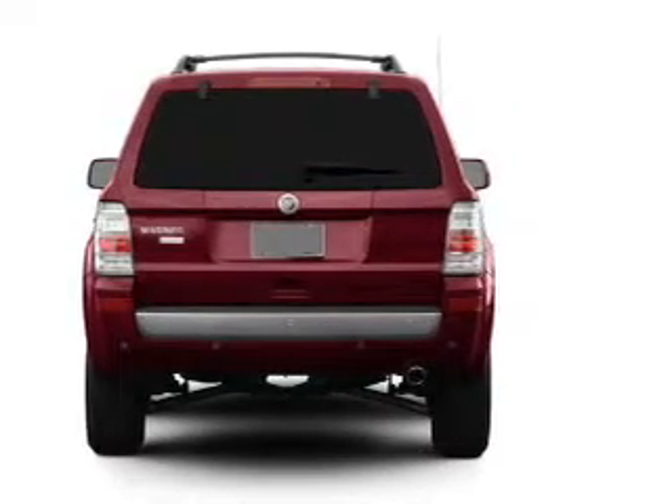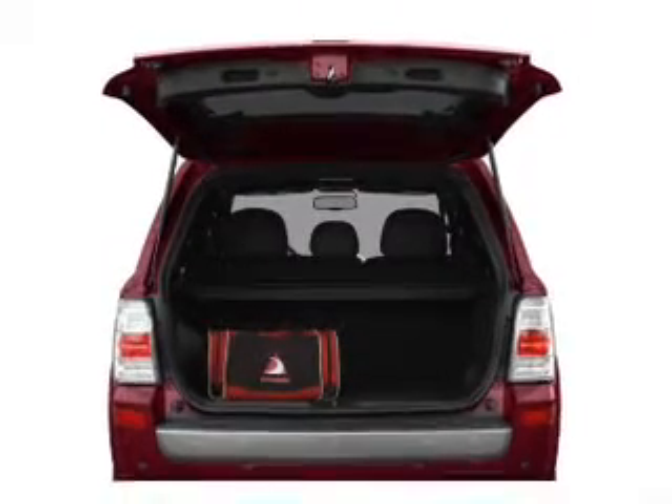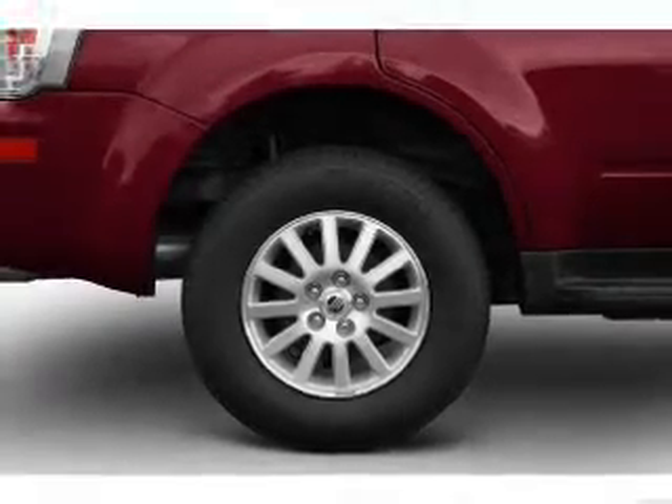Navigation included to help you get to your destination with ease. Premium wheels give a more luxurious look. You will appreciate the safety feature of anti-lock brakes. Heated seats come for you on cold winter days.